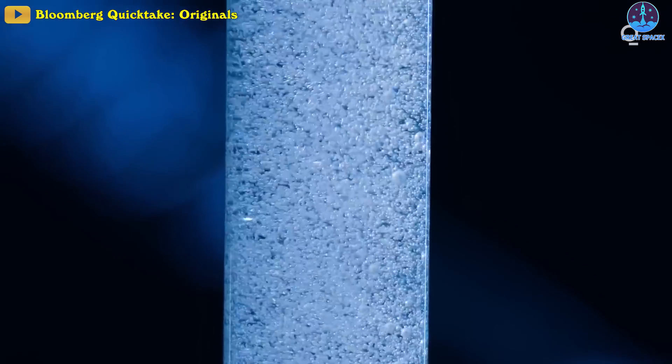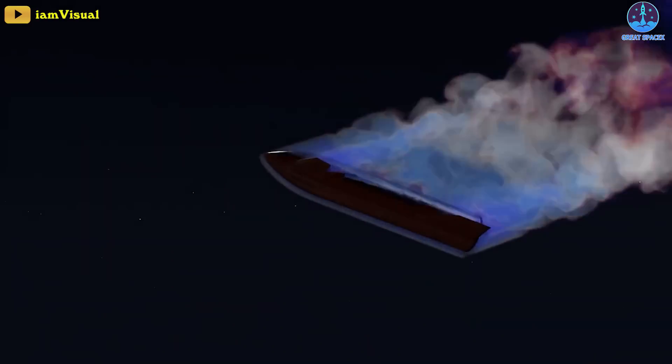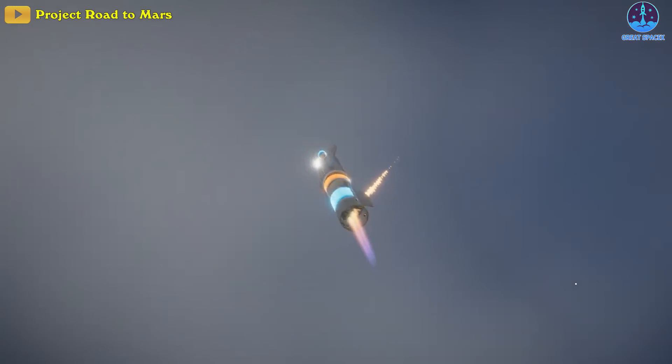Furthermore, other problems arise because of hydrogen's low boiling point. On a long trip to the moon and Mars, hydrogen will boil off and evaporate. Moreover, during the Earth re-entry of the Starship, the generated heat will cause a significant technical challenge to keep hydrogen liquefied in the fuel tank.